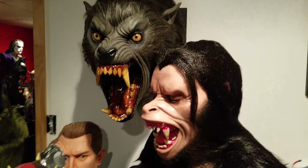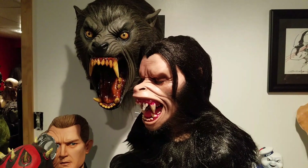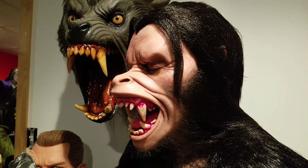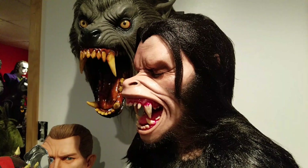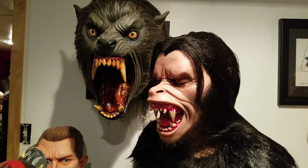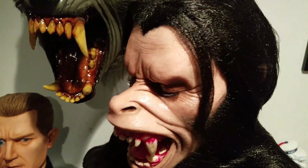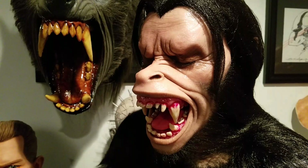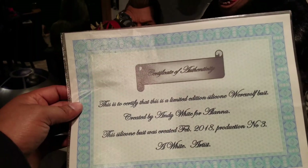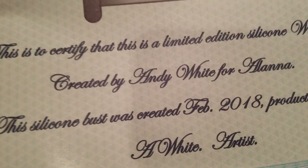Again, if anyone's interested, Andy is doing a run of five — this is copy number three, so two more are left available. I'll leave his eBay ID in the description box below. The bust does come with a certificate of authenticity, and he was very cool because he customized it — created by Andy White for Alana.